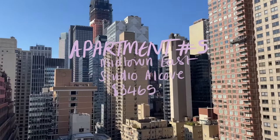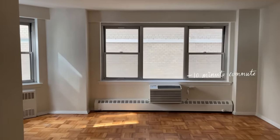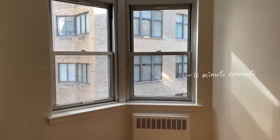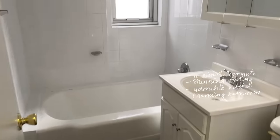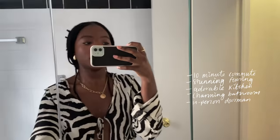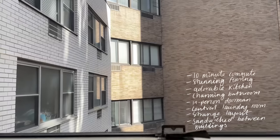This studio alcove in Midtown East was right on my budget and about a 10-minute commute to work. I actually really liked it, but there was no little nook to put my bed in, and adding a wall would block the light from reaching the living area. The flooring was stunning and the kitchen was adorable. The bathroom had a charming vibe with quite a lot of storage. It came with an in-person doorman and a central laundry room. On top of the layout being a little strange, it was sandwiched between buildings, which I felt would make me go a little stir crazy.